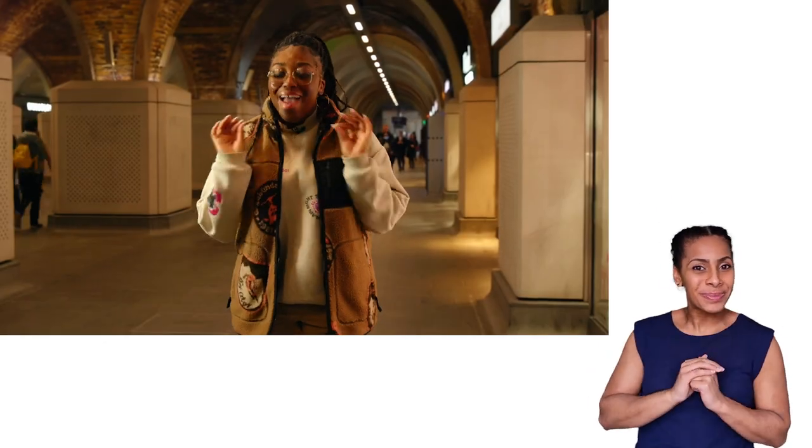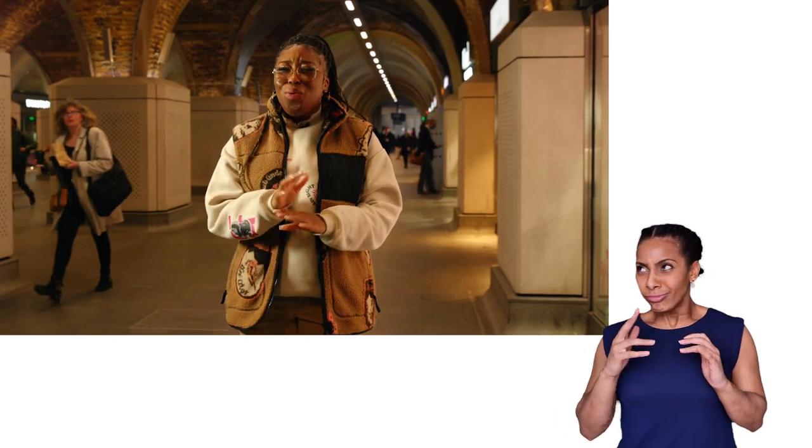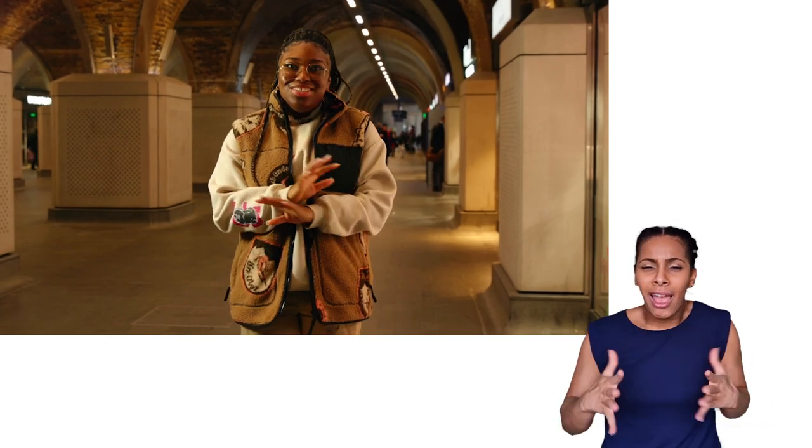I won't ever look at the station the same again. It's so important to keep that connection to the past. Everything today has just been so interesting.